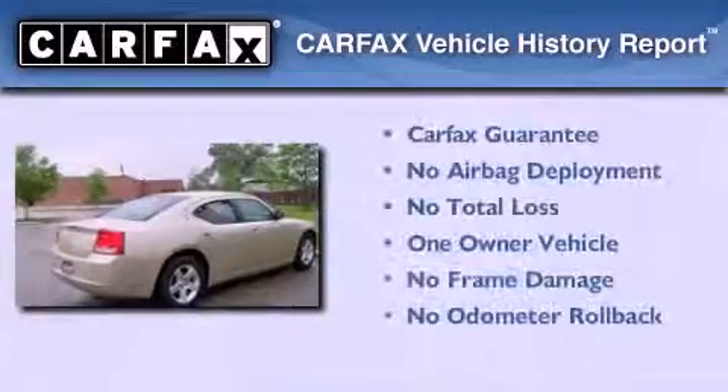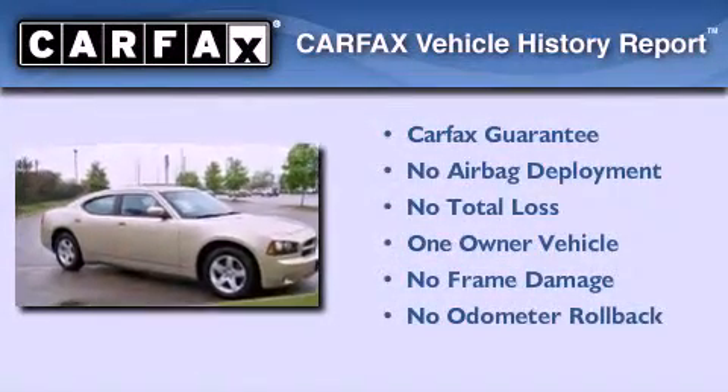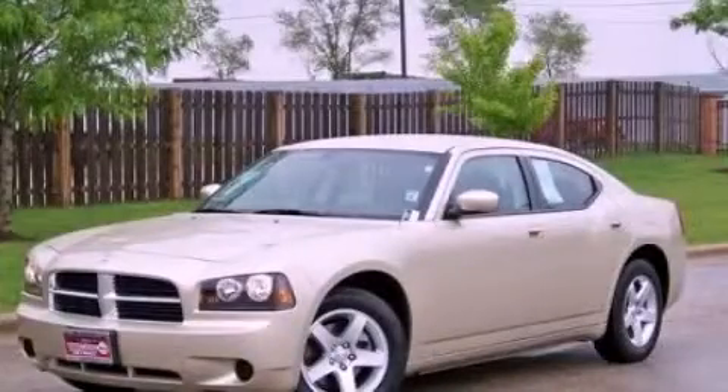This Dodge has had only one owner and it qualifies for the Carfax buy-back guarantee. Contact us today to schedule your opportunity to see this automobile in person.